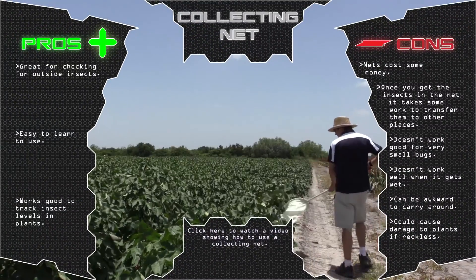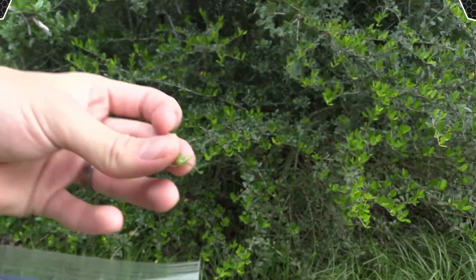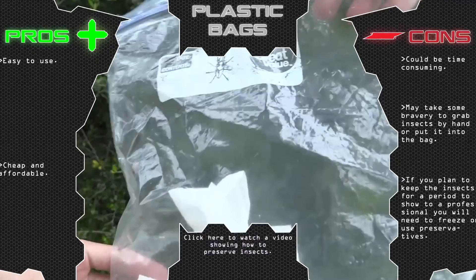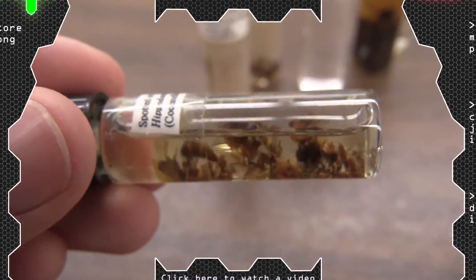High quality insect collecting nets work great for outside, but are typically not cheap. Plastic bags are an easy and inexpensive tool, but using them can be a time-consuming process, which requires a bit more bravery. Alcohol vials can store insects for a long time, but can be a little messy.